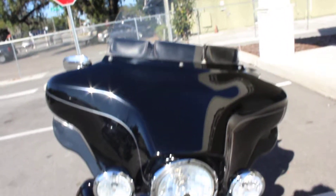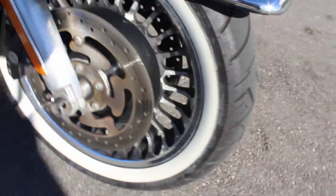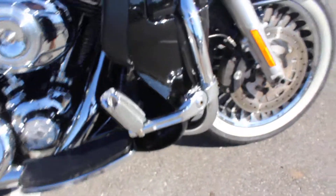Six-speed transmission. Again, good tires on it. Front tubes are not too oxidated or anything. That's highway pegs, obviously the stock floorboards and whatnot.